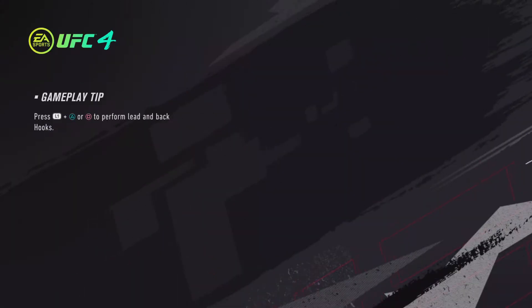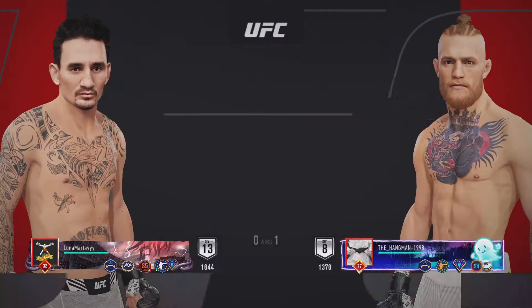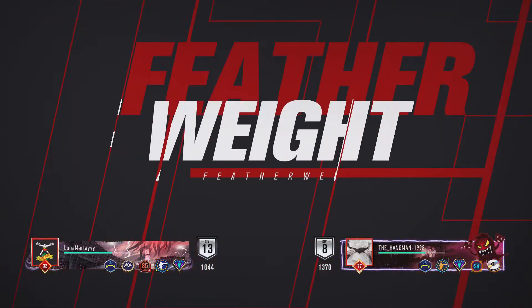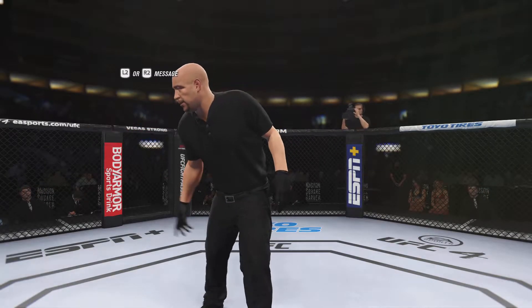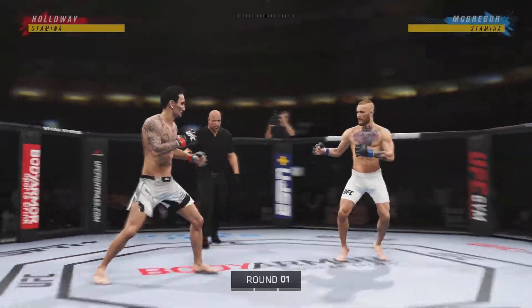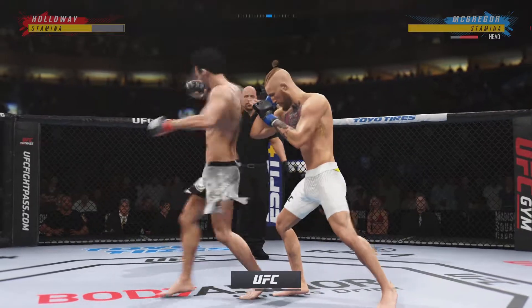It's time! Coming up next, we get to a featherweight tilt between Max Holloway and Conor McGregor. Well, it took a while, but the rematch is a proxy. Max Holloway versus Conor McGregor.